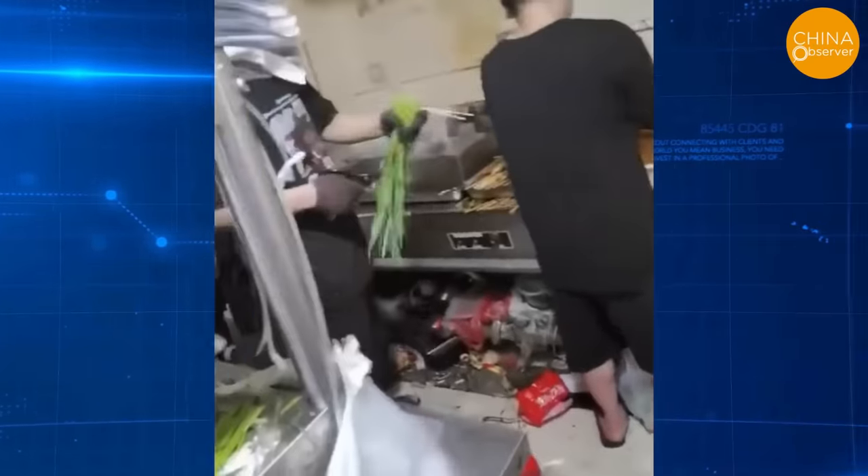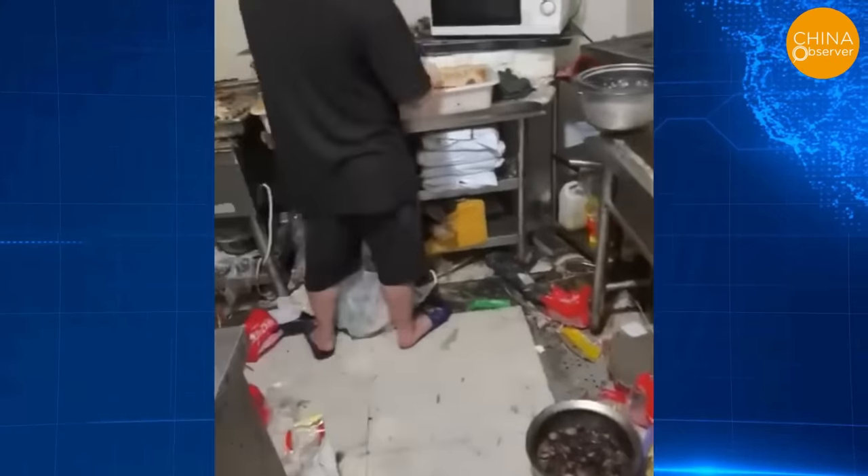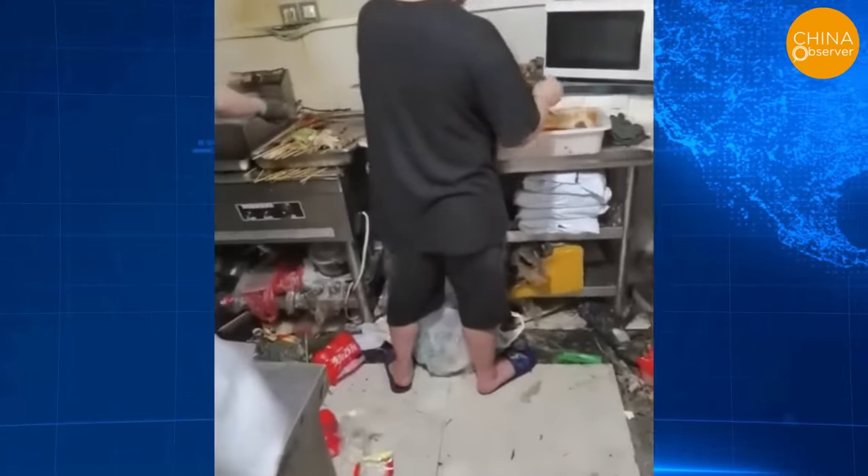This is a scene captured by a netizen inside the kitchen of a takeout restaurant. Seeing such sanitary conditions, do you still think that takeout you ordered smells delicious?